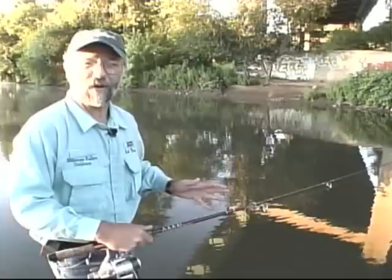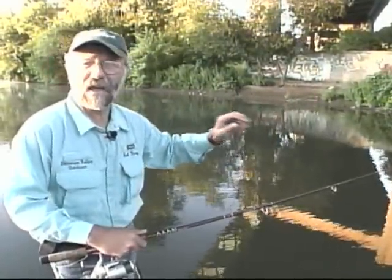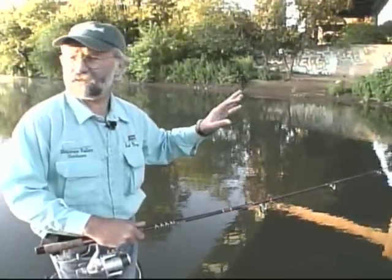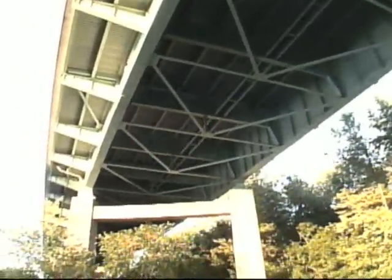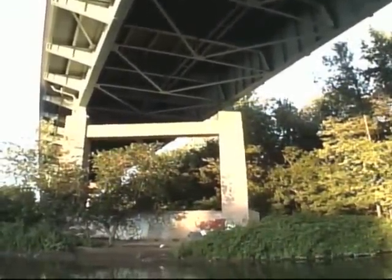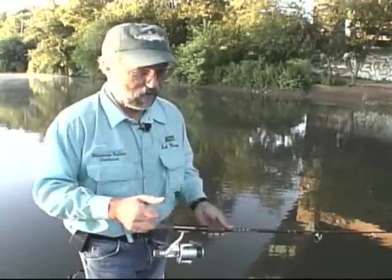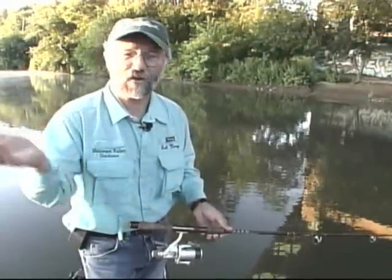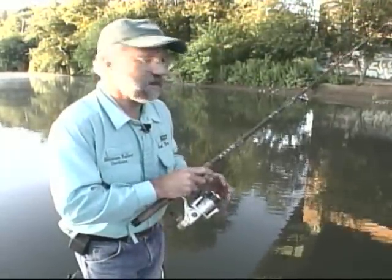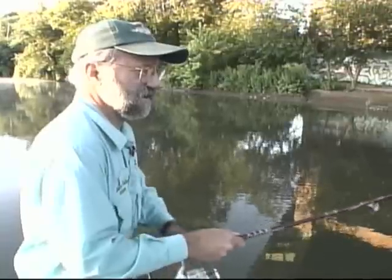Caught some smallmouth — we'll probably catch some largemouth — and we're just going to go around today and pick out spots to fish. Got a lot of bridge abutments; you can hear the traffic over top of us. Great structure. We can fish for hours right around the bridge abutments and see what we can catch. I'll go through some spinnerbaits, probably throw a jig, and I'm going to throw a super sinker today. I'll talk about that a little later.